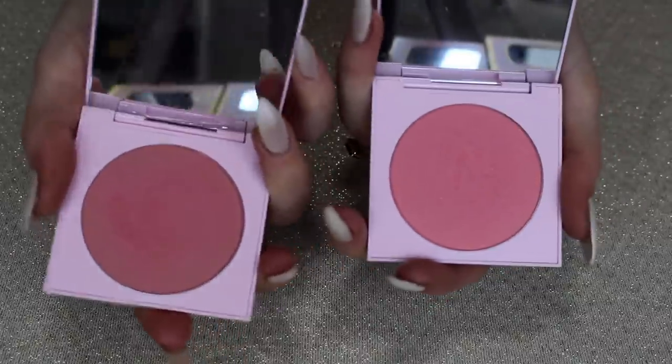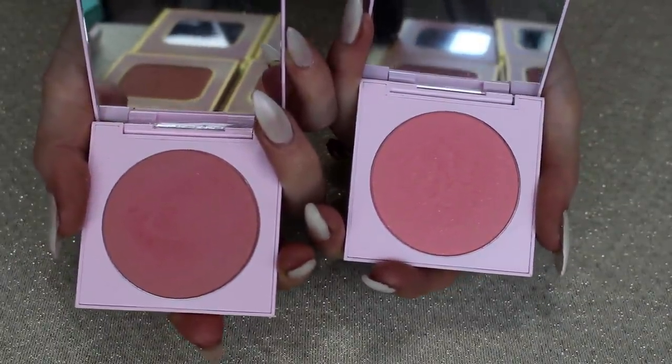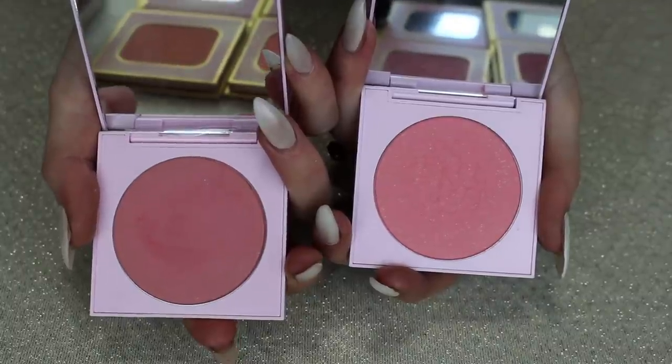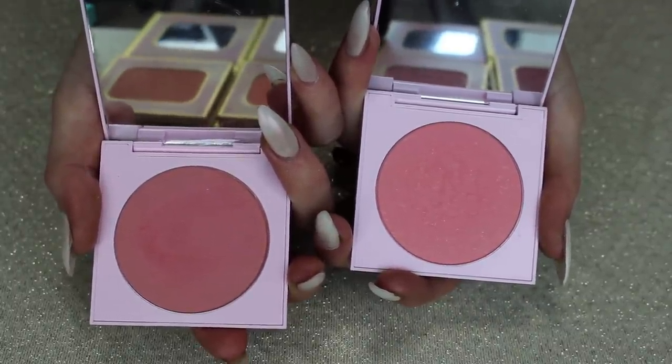Next we have Take the Cake and Truffle Shuffle from the Cloudspun collection. These actually remind me a lot of my Lunar Beauty Moon Prism palette. I don't feel the need to swatch them right now — it just gives me those vibes — so I'm going to go with my gut and pass these along.